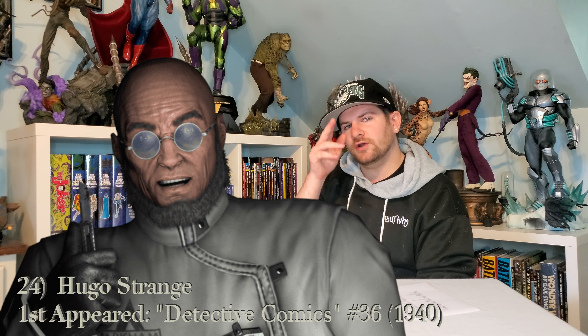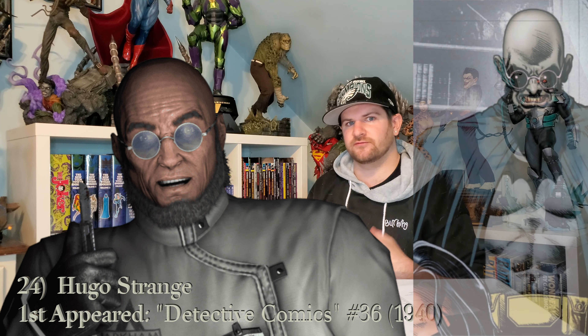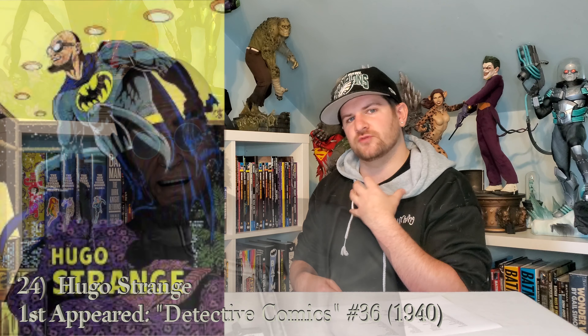Next up, I want Hugo Strange, but I want him specifically in a bat costume. Obsessed with Bruce Wayne and that he discovered the secret, I want him dressed up as Batman. I think that would be absolutely killer.